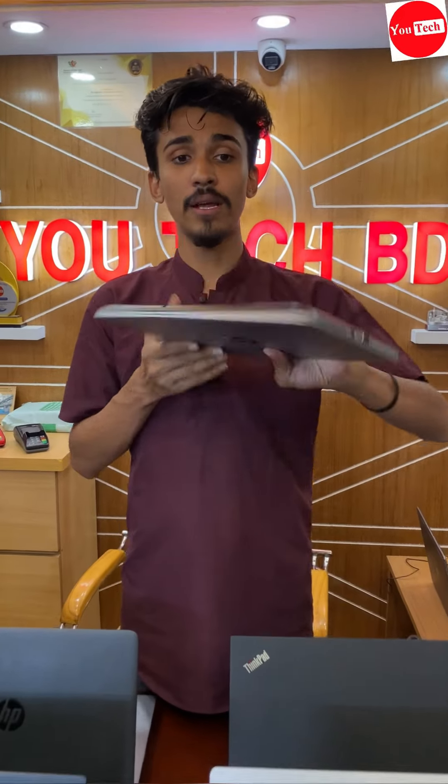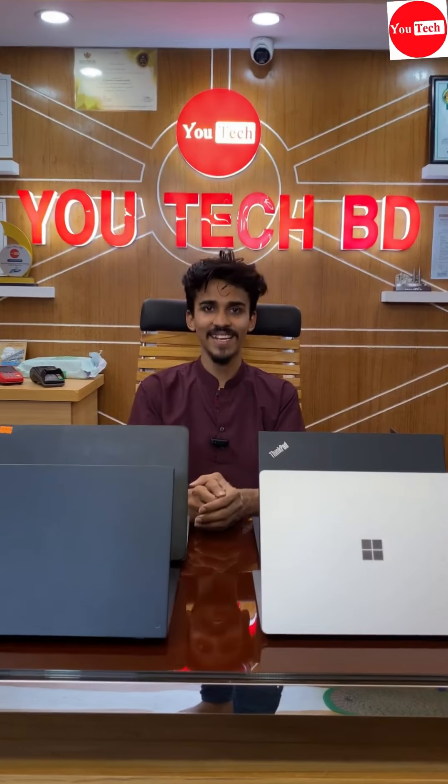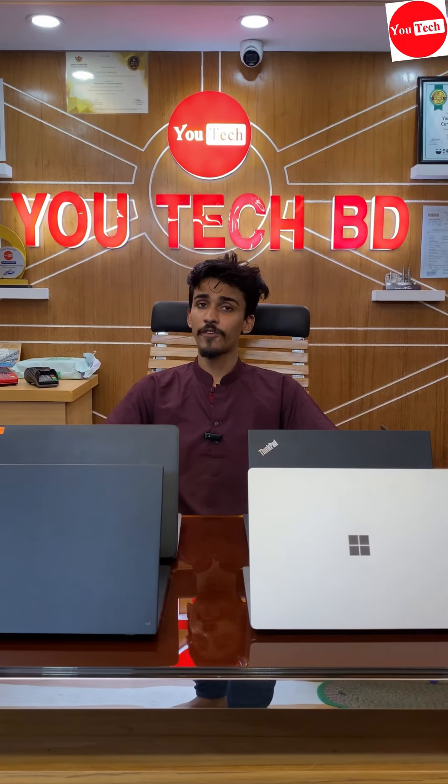Configuration: Core i7, 8th generation, RGB RAM, 256GB SSD. The video price will be fixed now.